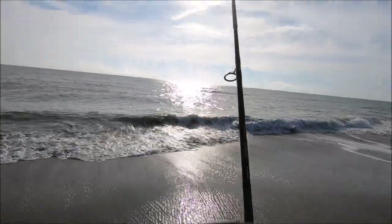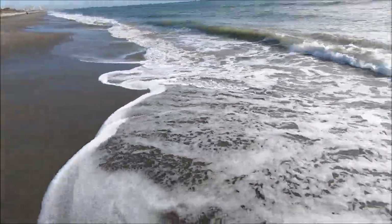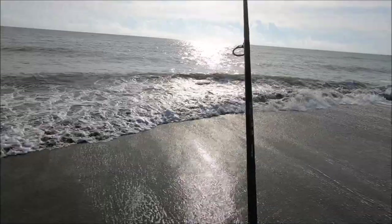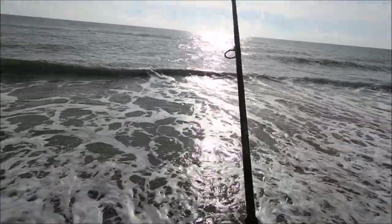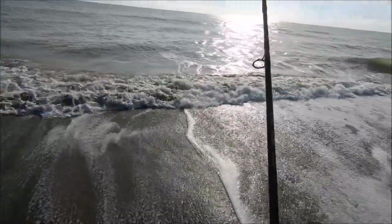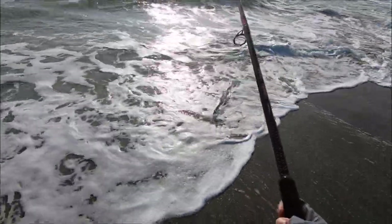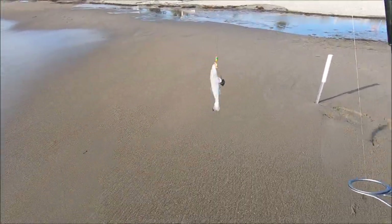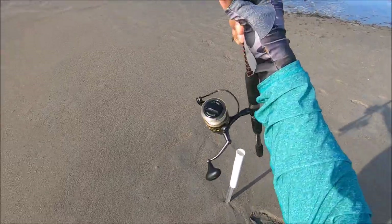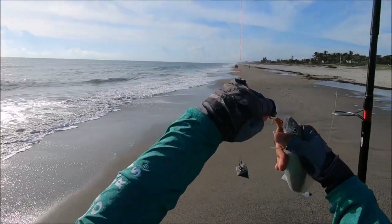Without further ado, let's put the rods in the water and hope for the best. Fish on again, guys, on the pompano rig! Nothing on the frozen mullet yet. The water temperature is still too hot, so I think it's gonna be much better fishing in November when the temperature cools down a little. We got a little whiting — it's too small for my liking, I'm gonna let him go. Hit on the fish bites, the bottom hook.